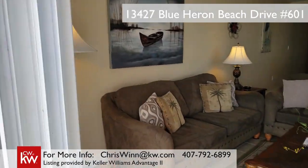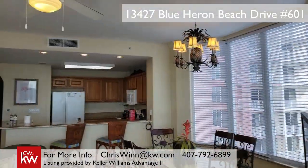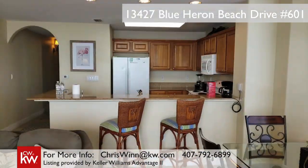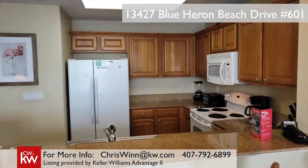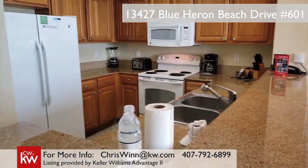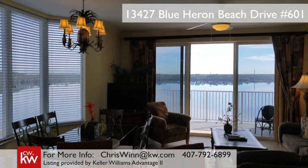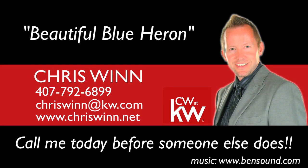Either way, this gorgeous corner unit can be both your vacation home and can generate investment income as part of an active short-term vacation rental from the professional, on-site property management company. Come live the Florida dream. Contact me today for all the info.